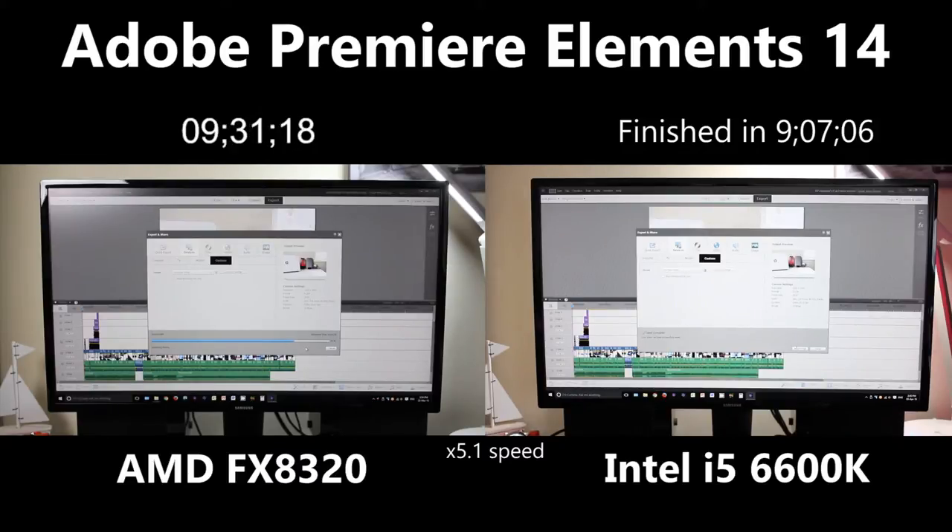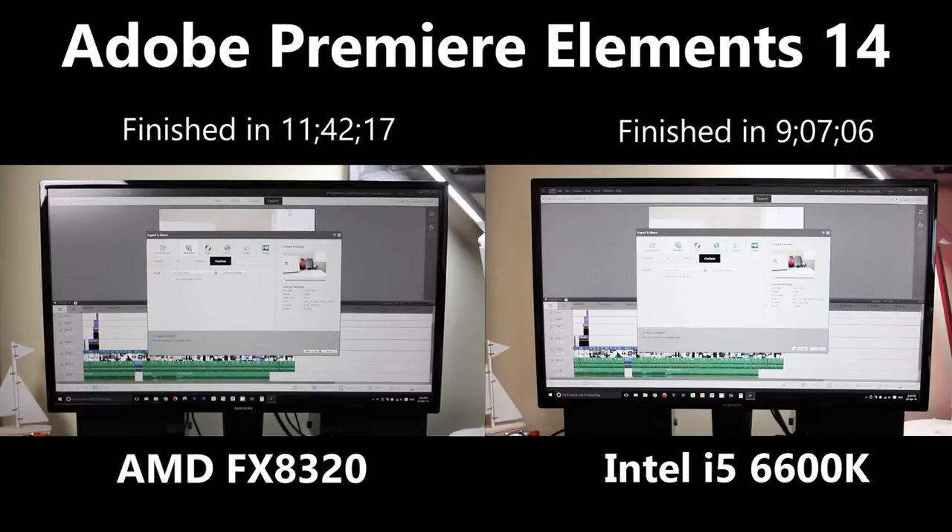So what we're going to do now is fast forward and we'll see how long the AMD takes to actually finish. The AMD is just about finishing now — you can see it's quite a long way behind the Intel in this regard. And it finished in 11 minutes 42 seconds.